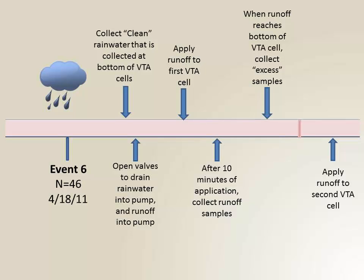We turn off cell 1 and move to cell 2, or whatever cell we were in. N equals 46 — so during event 6, we collected 46 samples, and that was on April 18th.